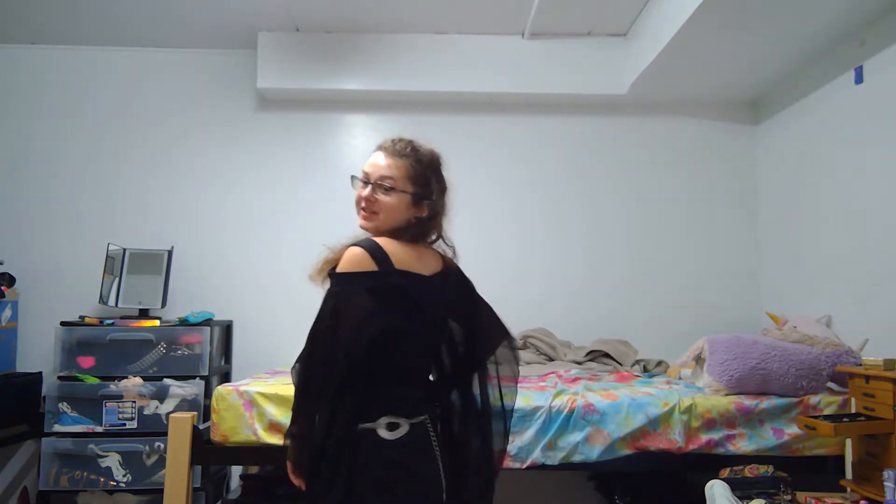We're doing an elf. I'm already dressed for it because I had class this morning, so I just went to class like this. Not surprising — I dress weird every day.